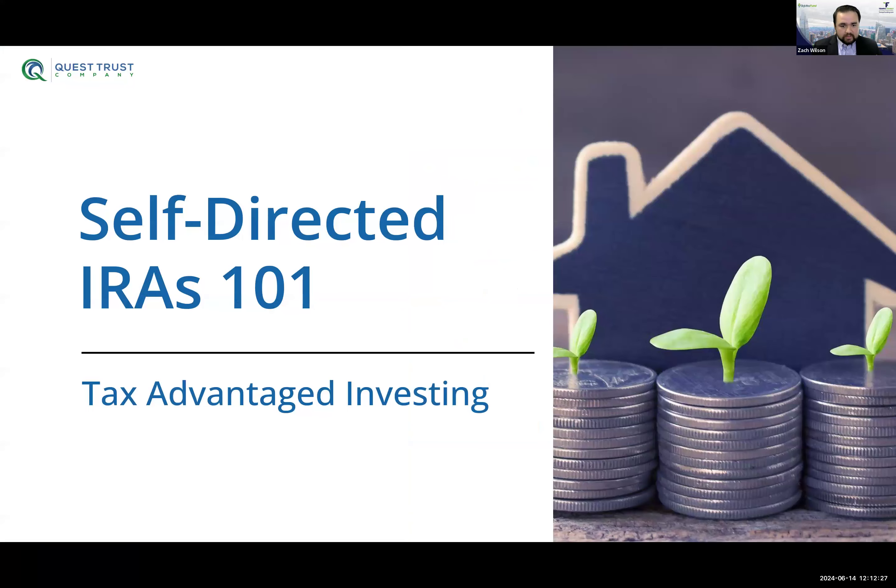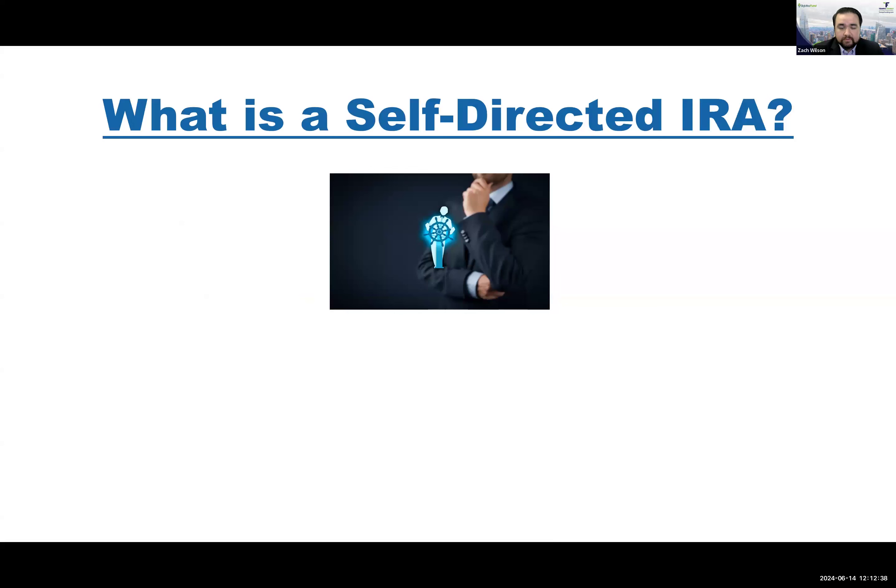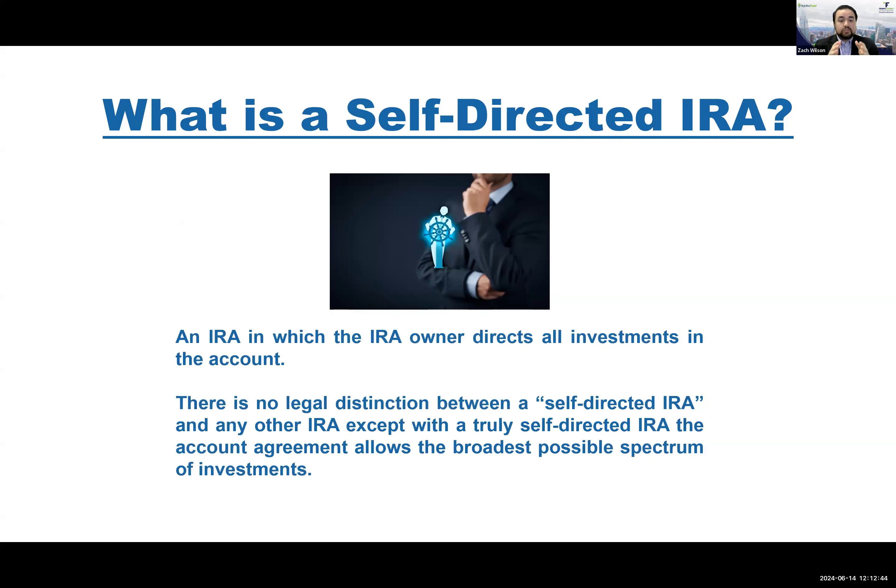Let's jump into self-directed IRAs 101 — tax-advantaged investing. The term 'self-directed' is really just a marketing term to illustrate you're the one in control of the investments. There's no legal distinction between your self-directed traditional or Roth IRA here at Quest versus a traditional or Roth you'd have at any other custodian like Fidelity, Schwab, or Vanguard. The biggest difference is the custodian themselves. Those custodians allow you to put retirement funds into public assets. Quest allows you to take those same retirement funds and put them into private assets — specifically, real estate style investments is what we specialize in.